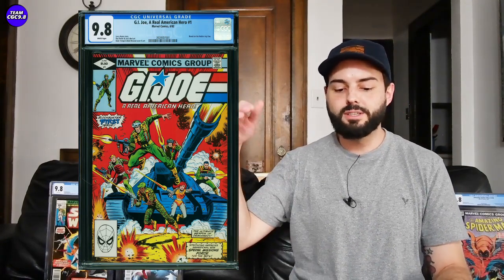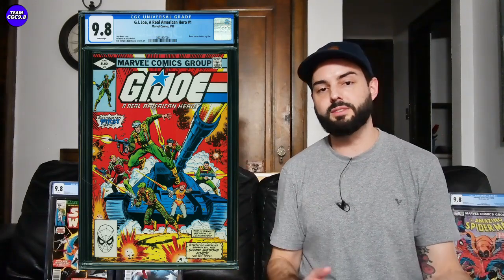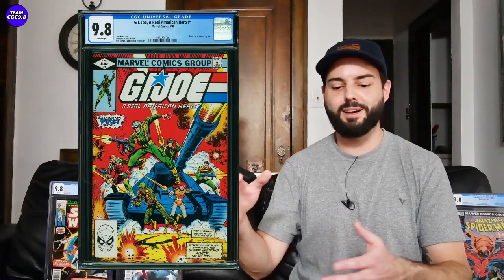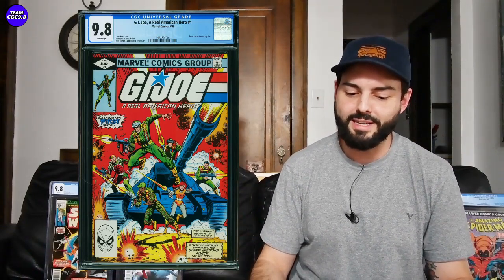Next one: G.I. Joe, A Real American Hero number one — this one's hitting a price target I had mentioned in prior videos. Sold for $1,238. This one really pulled back from $1,300 to $1,400 where we had documented it recently. I said this could cool off a little more and under $1,250 is a pretty fantastic buy — and someone got it for $1,238. During the coronavirus period and Snake Eyes movie anticipation, some went for $3,000 to $4,000. Now it's closer to $1,000 — great value on G.I. Joe number one in a 9.8.